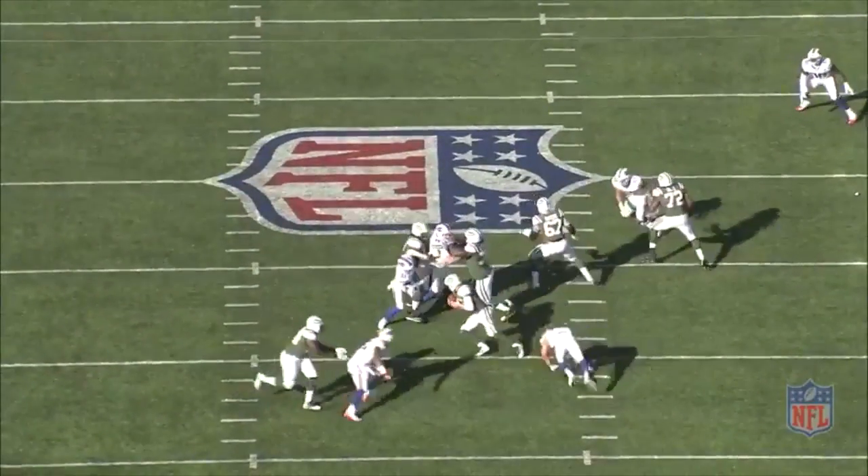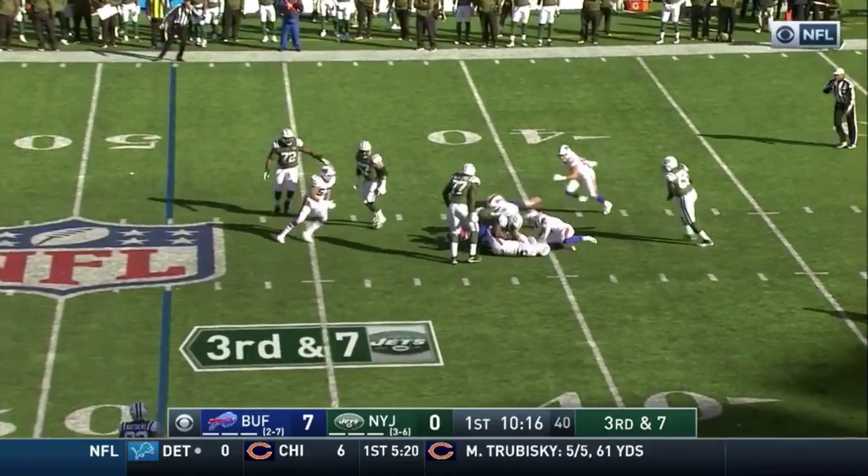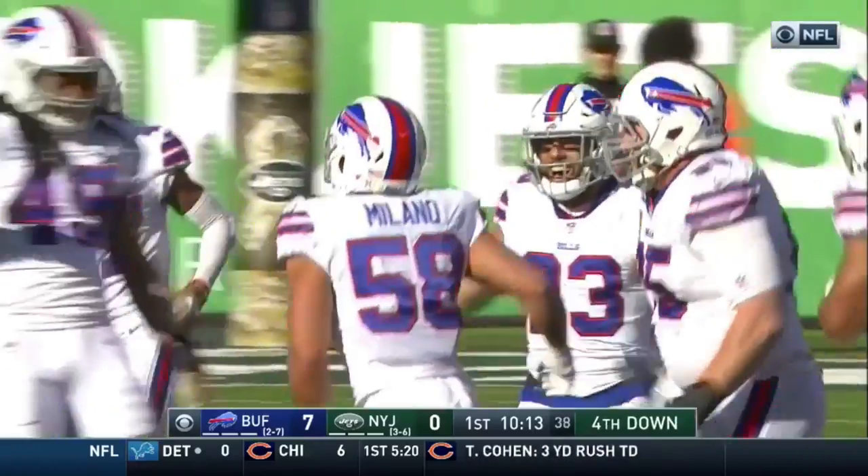The Jets were forced to punt and ended the game 1-for-12 on third downs, and were only able to muster up 10 points. It was pretty clear the Bills defense had the Jets' number on this day.